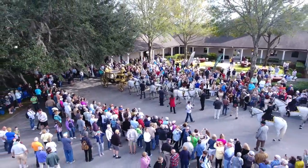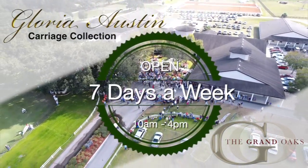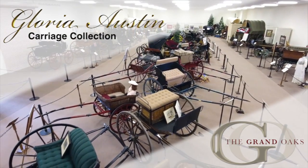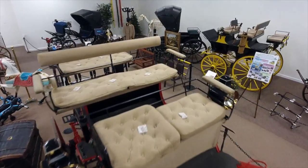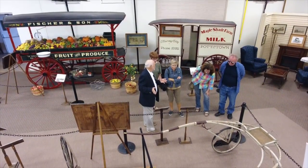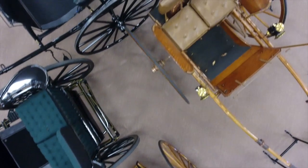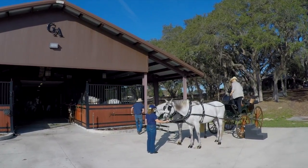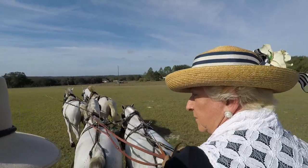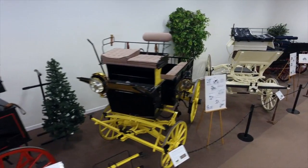The Grand Oaks Museum, which houses my collection of carriages, is open every day of the week from 10 o'clock to 4 o'clock. Come by and you can see approximately 162 carriages, as well as artifacts used when people traveled years and years ago. These carriages are not dilapidated — they've been restored to as close to their original condition as possible, and most of them are very drivable.